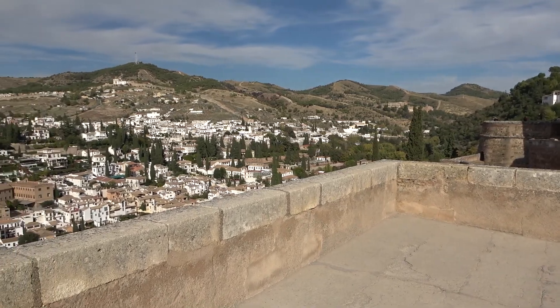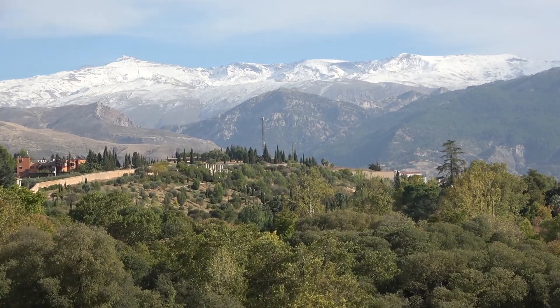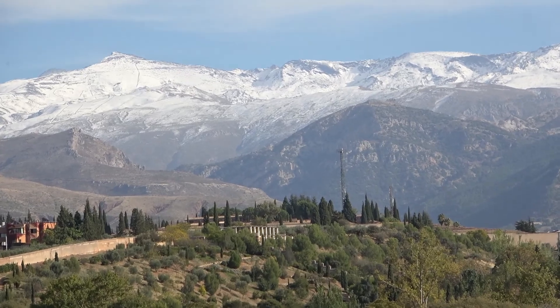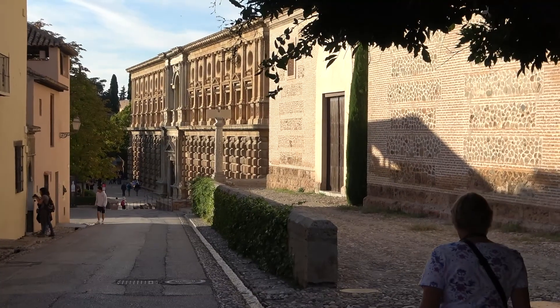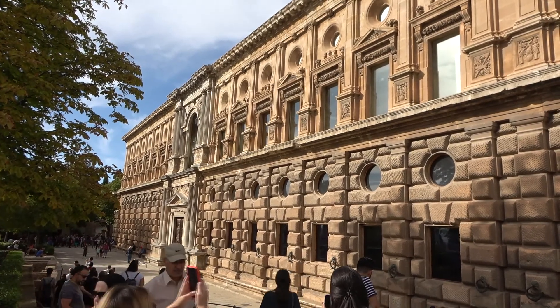The towers give commanding views of the city and beyond. Fresh snow lies on the distant mountains. We return through the Bailey Gardens to the Charles V Palace. This unfinished building is a Catholic addition, dating from 1527.